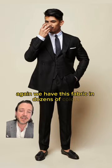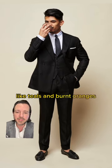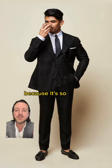We have this fabric in dozens of colors. The bamboo actually comes in some really unique tones like teals and burnt oranges. The black version is very regal and elegant. A lot of our customers will use this as a suit that doubles as a tuxedo because it's so formal looking.